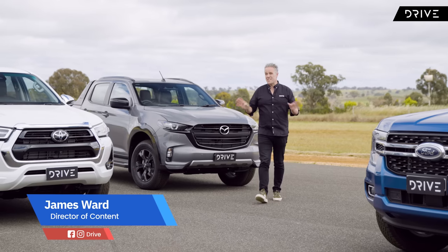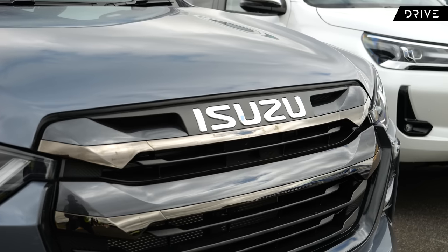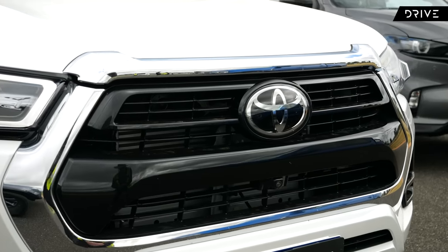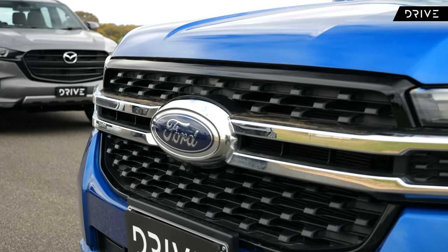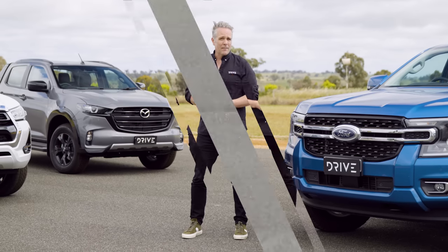Drive Car of the Year 2023 Best Dual Cab Ute. We've got four great finalists here. Last year's joint winners, the Mazda BT-50 and the Isuzu D-Max — the D-Max has had some mild changes for 2023. Also here, the Toyota Hilux, the sales leader, also with some minor changes for 2023. But those three are joined by an all-new Ford Ranger, a very important category for a lot of Australian buyers. So who takes the prize? Well, let's find out.